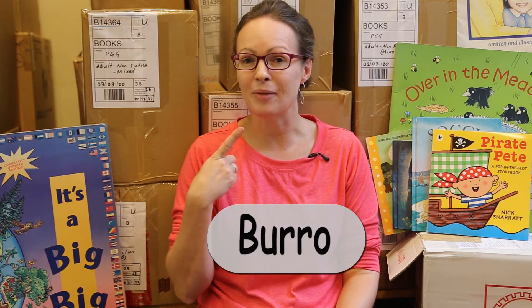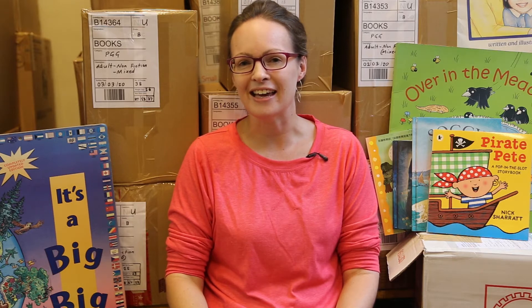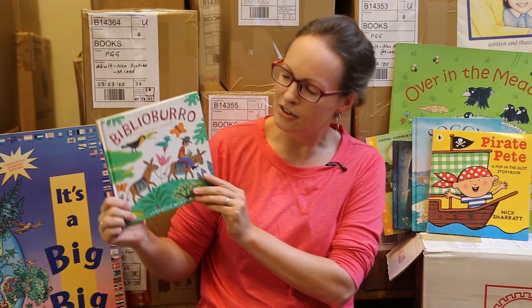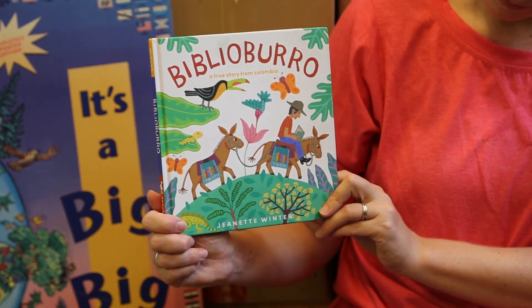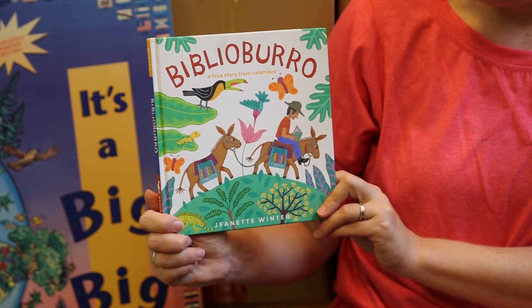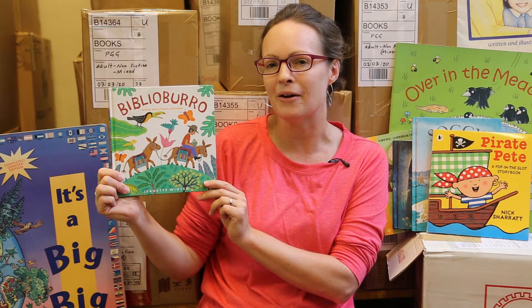The other thing that Luis loves are donkeys, and donkeys play a big part in our story today. Because in Colombia they speak Spanish, I'd like to teach you one word before we get started. That word is "burro" — listen to my rolling R — "burro." That means donkey and you're going to hear that word in our story. Our story today is called Biblio Burro. It's written by a person called Jeanette Winter and it's actually about a real person. We'll find out a bit more about him later on.